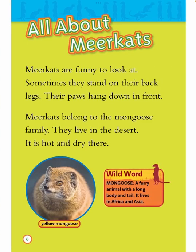All about meerkats. Meerkats are funny to look at. Sometimes they stand on their back legs. Their paws hang down in front. Meerkats belong to the mongoose family. They live in the desert. It is hot and dry there.